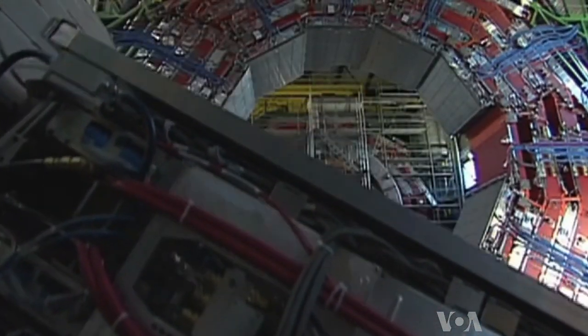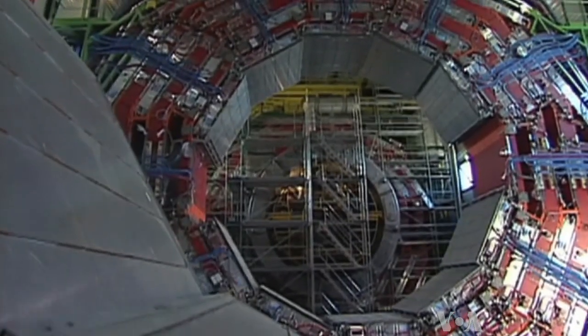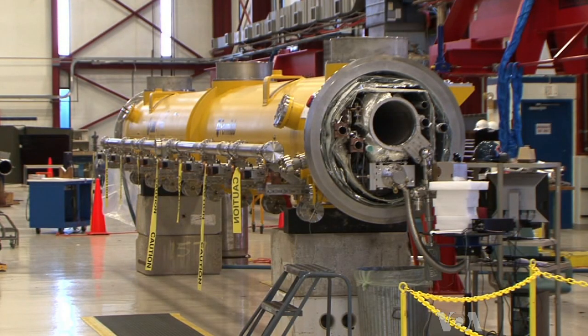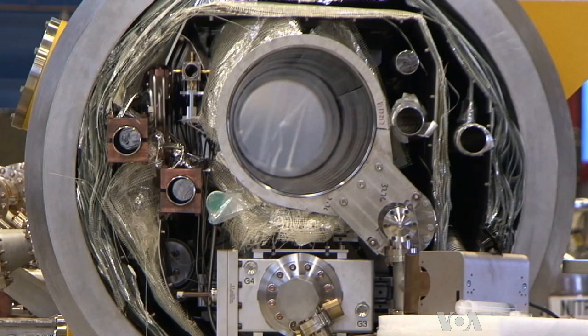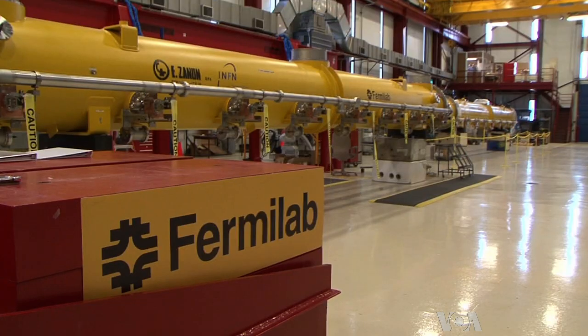Instead of particles being accelerated around a vast circle, as with the LHC, Fermilab's new linear device, housed in a facility about 31 kilometers long, would aim two particle beams in a straight line at each other, much like two bullets fired to collide with each other at the speed of light.